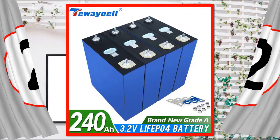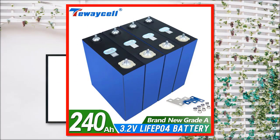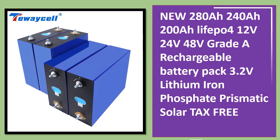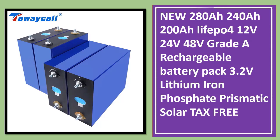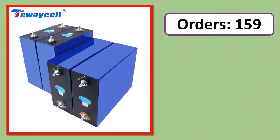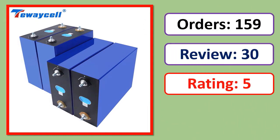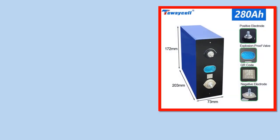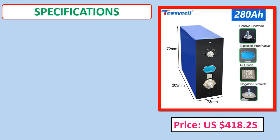Number 2: New 280Ah/240Ah/200Ah LiFePO4 4pcs 12V/24V/48V Grade A rechargeable battery pack, 3.2V lithium-ion phosphate prismatic solar, tax free. Orders, review rating, percent off, price, and specifications.